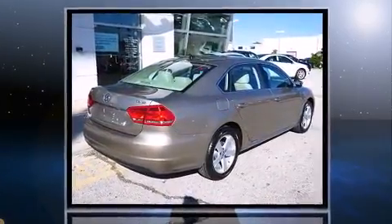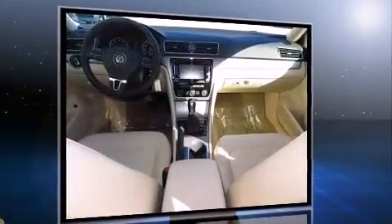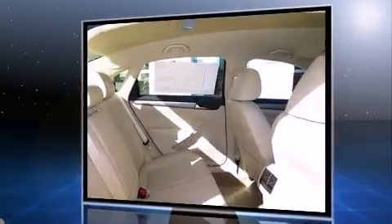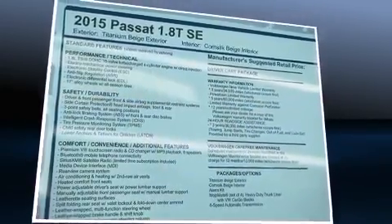Performance and efficiency are both prioritized thanks to the 1.8-liter four-cylinder engine, and for added security, dynamic stability control supplements the drivetrain. A turbocharger is also included as an economical means of increasing performance.